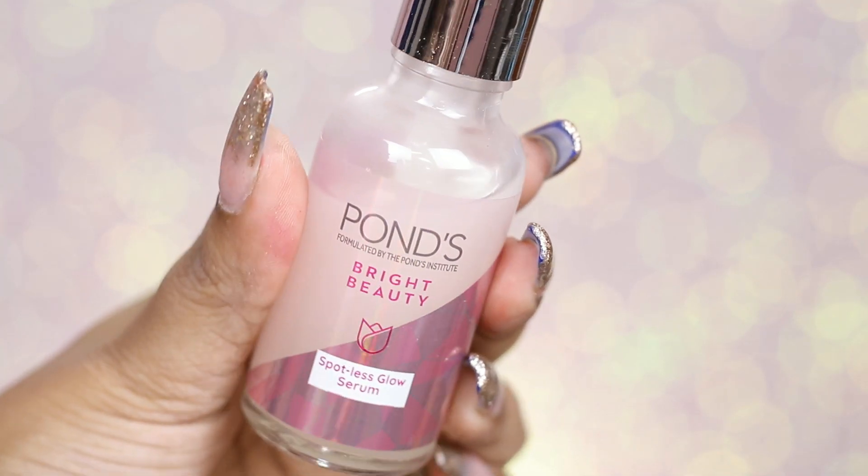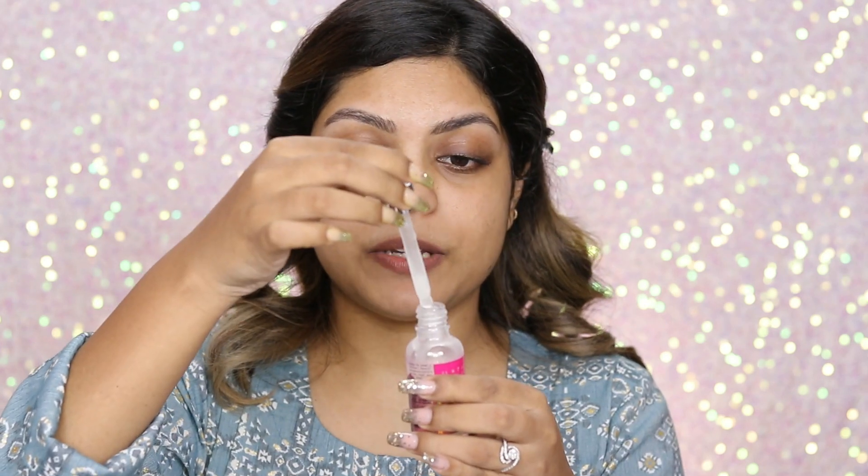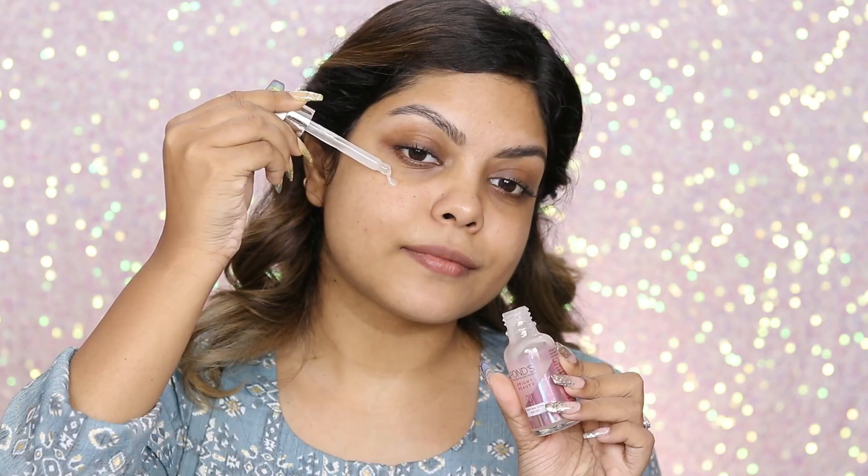The next product is the Pond's Bright Beauty Spotless Glow Serum. This contains Gluta Boost C which helps to brighten up your skin and also reduce the appearance of dark spots. It also contains Vitamin B3 which helps to minimize pores and smoothen out your skin. The texture is very lightweight — you take two to three drops and pat it on your skin. It also has hyaluronic acid which goes deep into your skin and gives you that plump, hydrating glow.